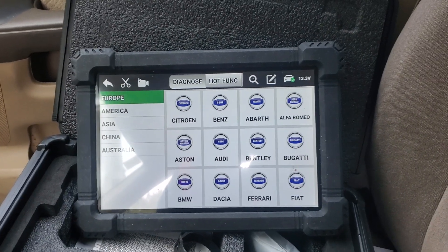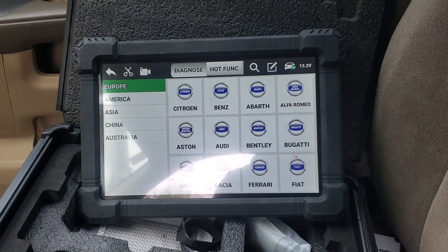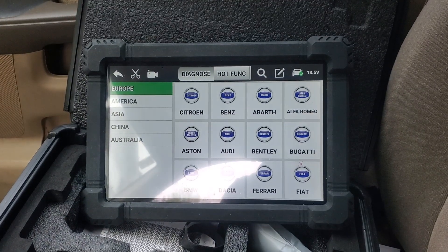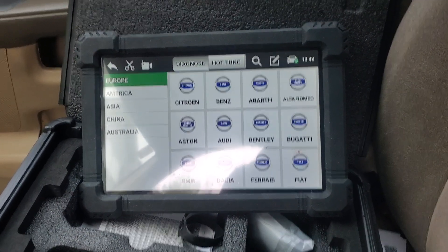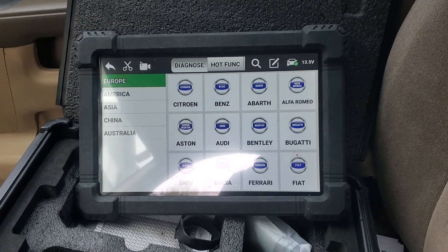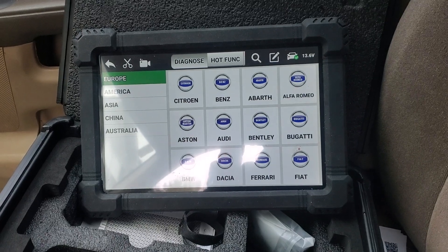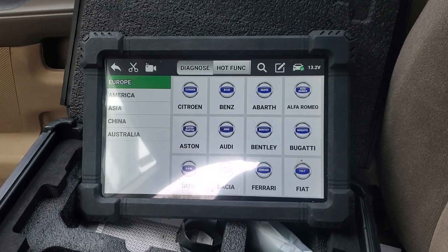Good morning everybody, this is Stick Man again. I actually have to get an emissions test done today and I'm on the way there now, but before I go I always like to check to see if I have any extraneous codes that'll pop up that may or may not interfere with my emissions test.